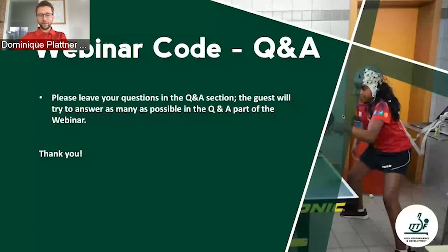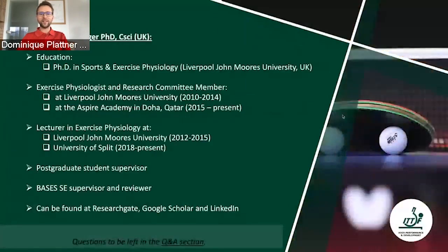Now it's time to introduce our guest of today. He's a very well-known guest in our ITDF HPD webinars and educational sessions, and of course also a great sports science expert and very well known worldwide. I would like to warmly welcome the one and only Dr. Samuel A. Pullinger, PhD, CCI from UK.